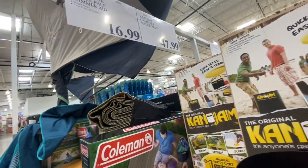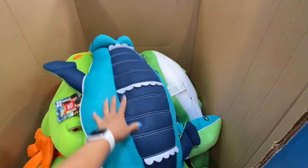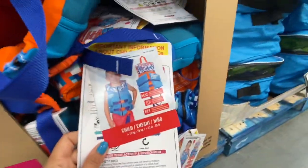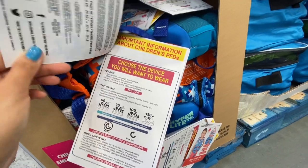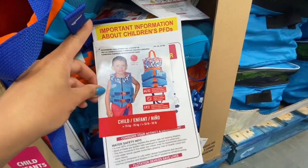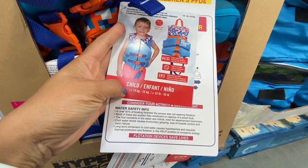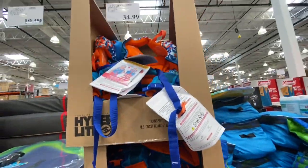An outdoor game — not sure what it is — was 47.99. The Big Joe pool noodle in a few design options was 33.99. A child's flotation vest for 15 to 25 kg was 34.99.